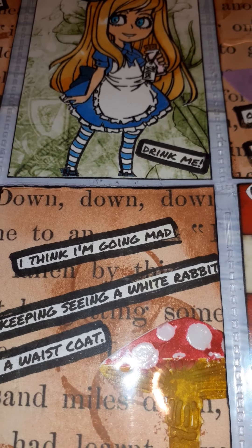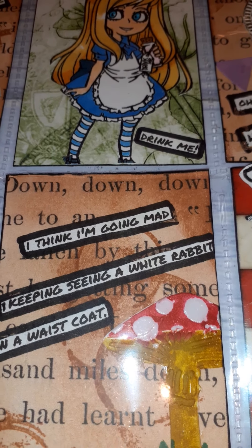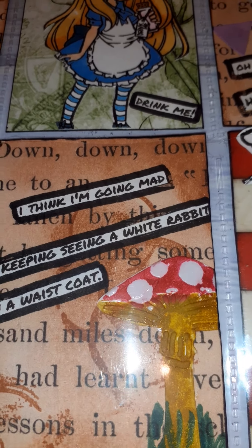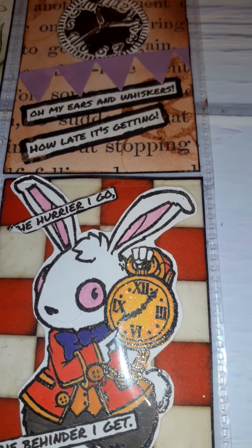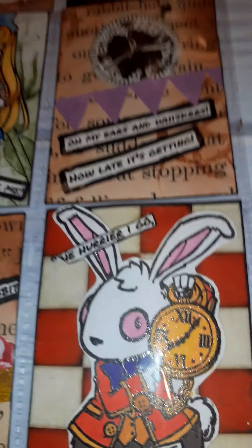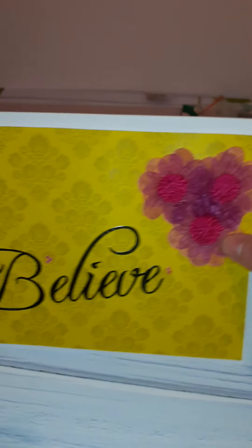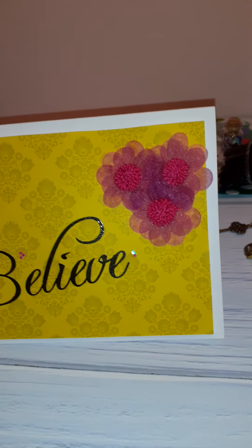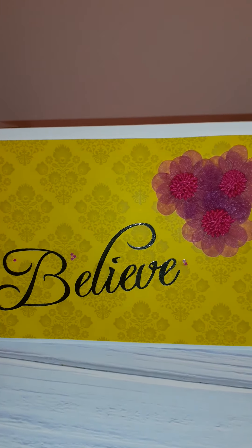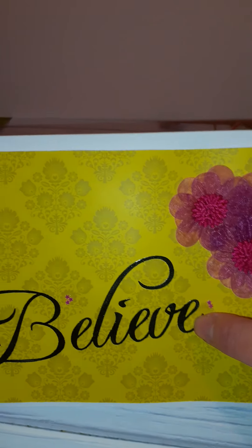I think I'm going mad - I keep seeing a white rabbit in a waistcoat! And here's the white rabbit: 'The hurrier I go, the behinder I get.' Isn't that just a fabulous pocket letter? And here's the lovely card she sent me - a nice bright yellow with kind of pink organza flowers. I think that's heat embossed.